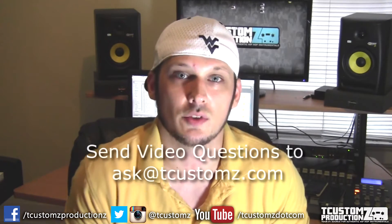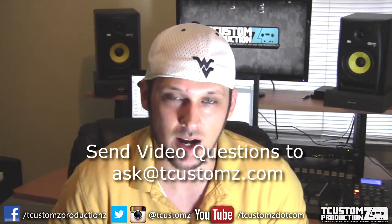Hey, Travis with T Customs Productions, tcustoms.com. Today we're answering another follower's question. This was a comment that was left on one of the recent videos that I dropped on the channel — from Young D on the 'How to Keep Your Creative Edge as a Beatmaker' video.